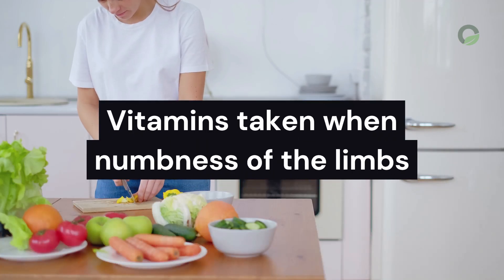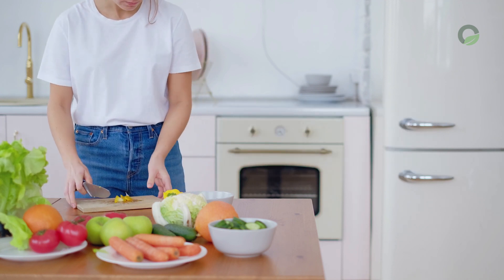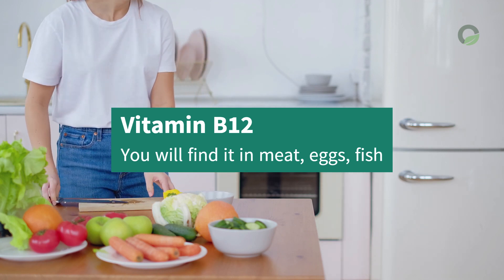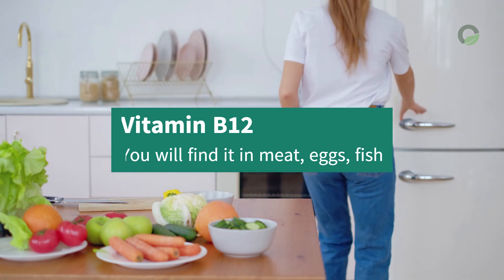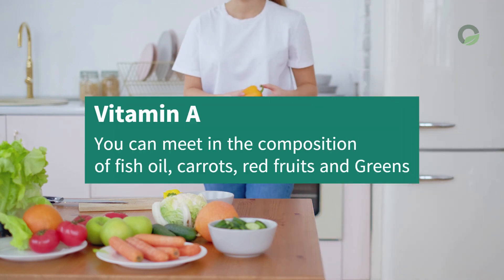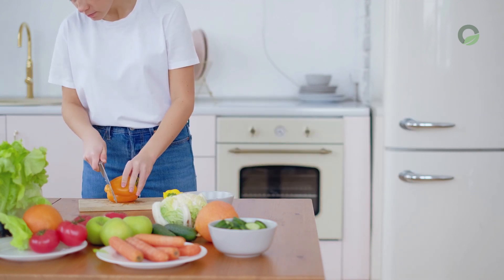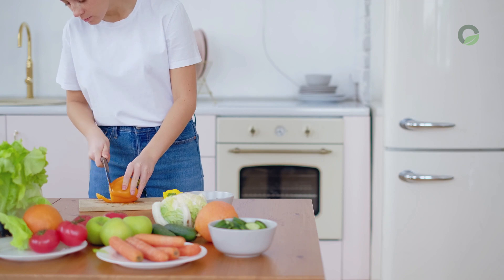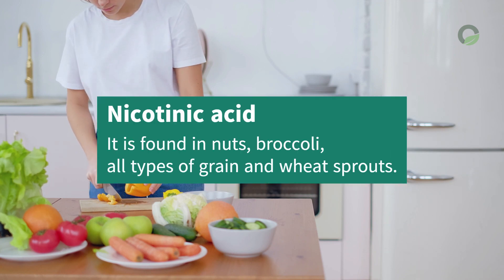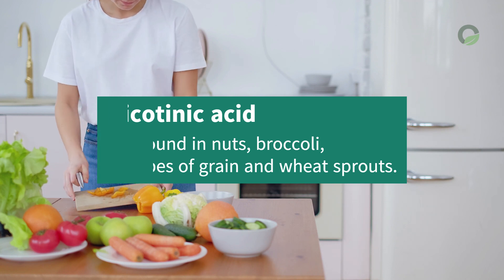Vitamins to take for numbness of the limbs: eat foods containing the following vitamins. Vitamin B12: found in meat, eggs, and fish. Vitamin A: found in fish oil, carrots, red fruits, and greens — it is absorbed faster when used with vegetable or butter. Nicotinic acid: found in nuts, broccoli, all types of grain, and wheat sprouts.